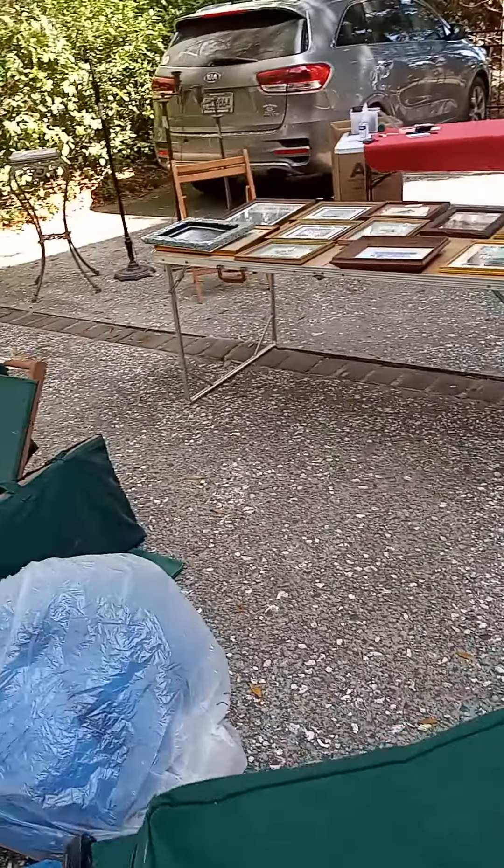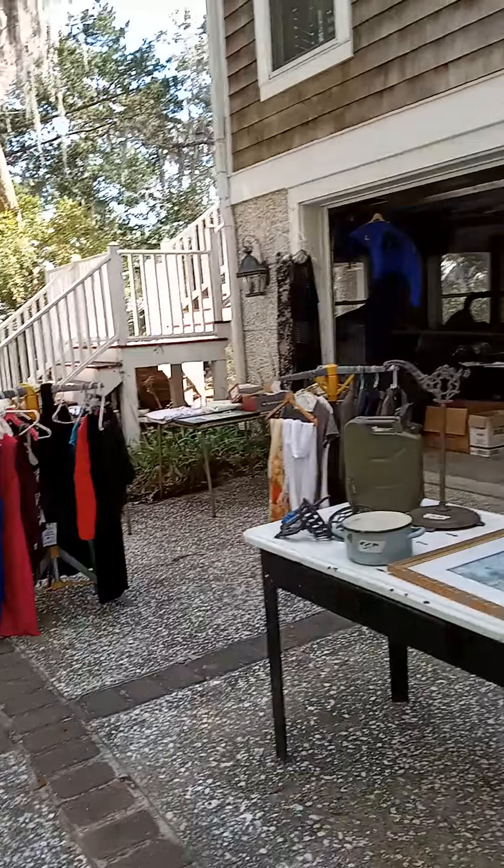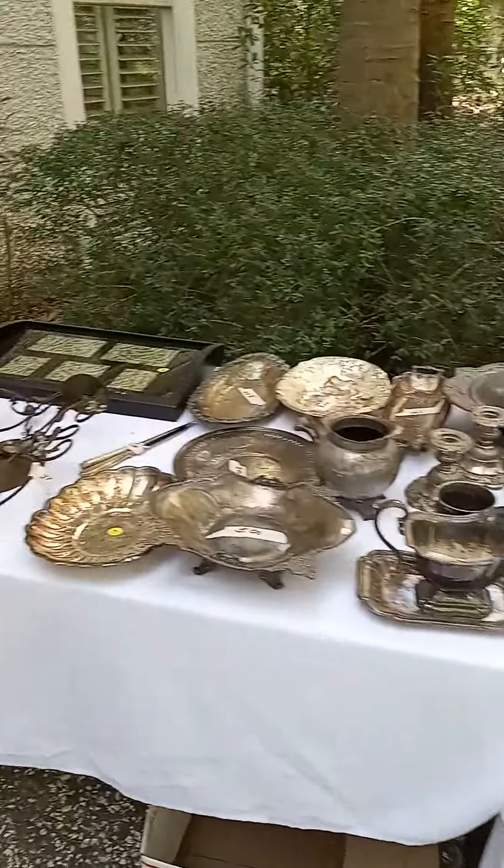We have a real ton of artwork laid out — a lot of original and signed ones, some of my wife's. It's got some sulfur plate things here.